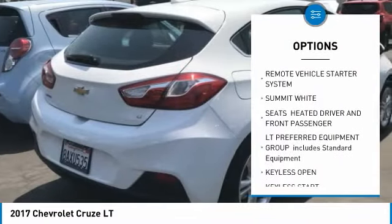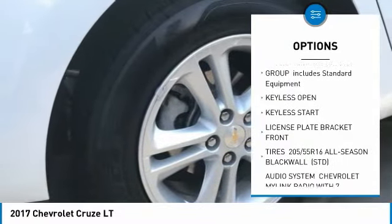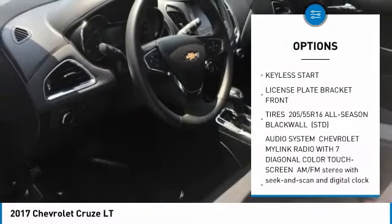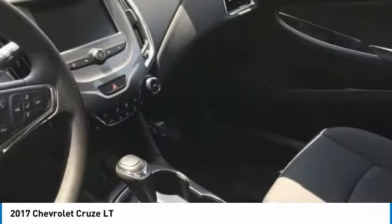Steering wheel audio controls, anti-lock braking system, remote engine start, Bluetooth, adjustable steering wheel, power steering, keyless start, floor mats, four-wheel disc brakes, aluminum wheels.